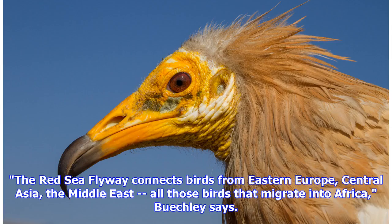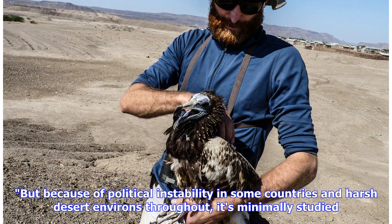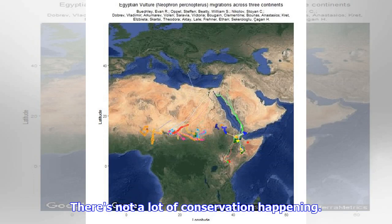The Red Sea Flyway connects birds from Eastern Europe, Central Asia, the Middle East — all those birds that migrate into Africa, Buechley says. But because of political instability in some countries and harsh desert environs throughout, it's minimally studied. There's not a lot of conservation happening. It's a big research gap.